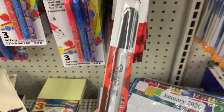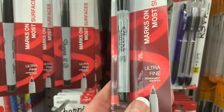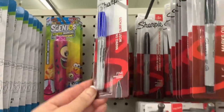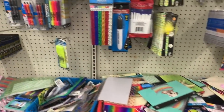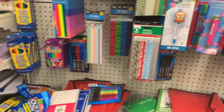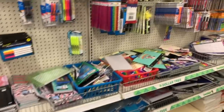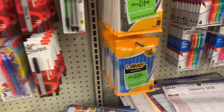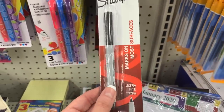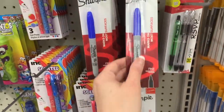Looks like we have some Sharpies — that's a nice deal. These are the ultra fine Sharpies. We also have the fine permanent markers. I'm hunting for name brands. Crayola of course, and we have some big pens. This is probably a pretty nice deal because if you buy these one at a time you're going to pay about a dollar sixty-nine. We also have the ultra fine and then the fine in blue.